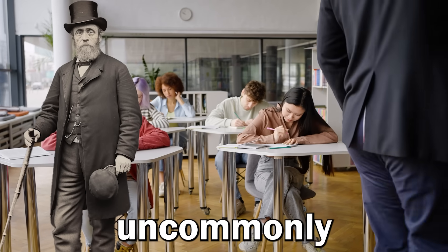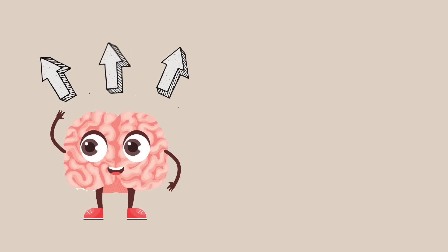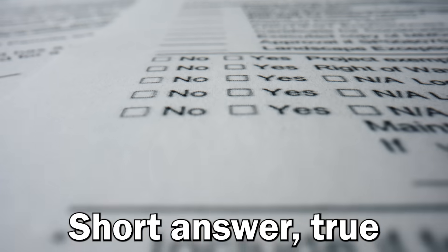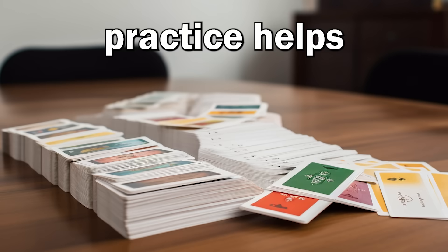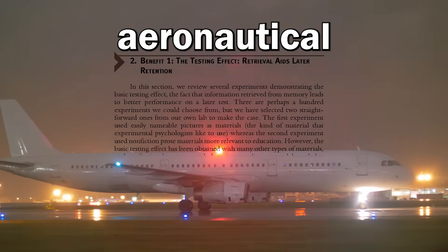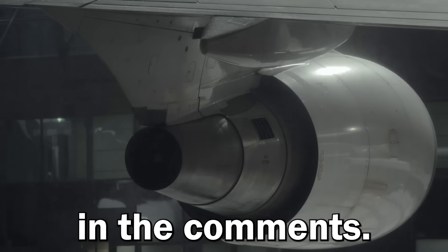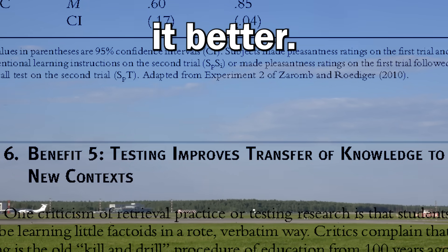What does it mean for you? Testing isn't just a way of assessing what you know – it's an uncommonly effective learning strategy. Our brains learn better when we try to retrieve information than when we try to deposit it. So as you're reading a text, test yourself. It doesn't matter how – free recall, multiple choice, short answer, true-or-false quizzes, or flashcards. Studies show that retrieval practice even helps on a subject about which you know nothing. Just attempting to answer questions on, say, aeronautical engineering somehow preps your brain to receive that information, and that helps you learn it better. It's like magic.